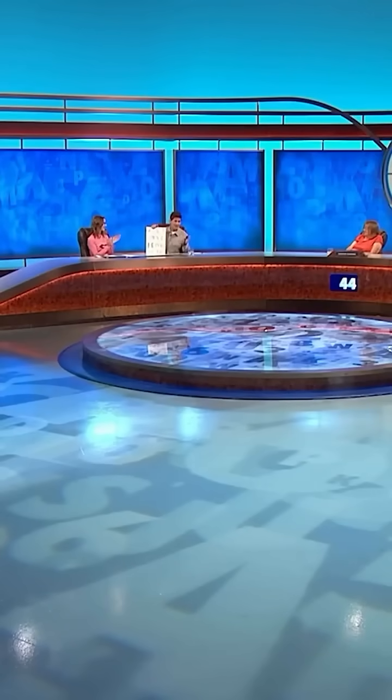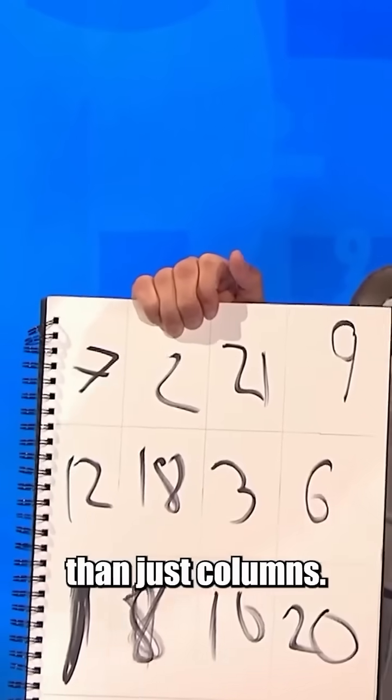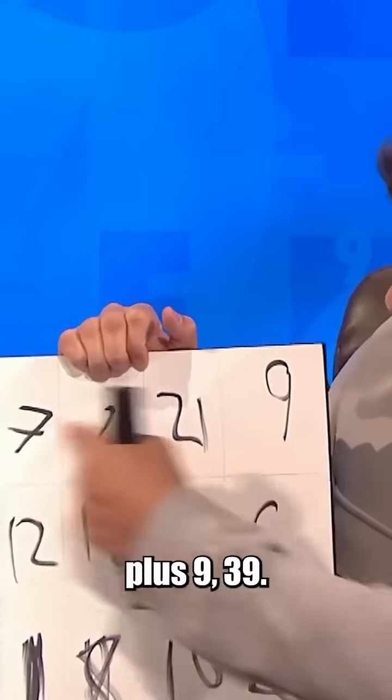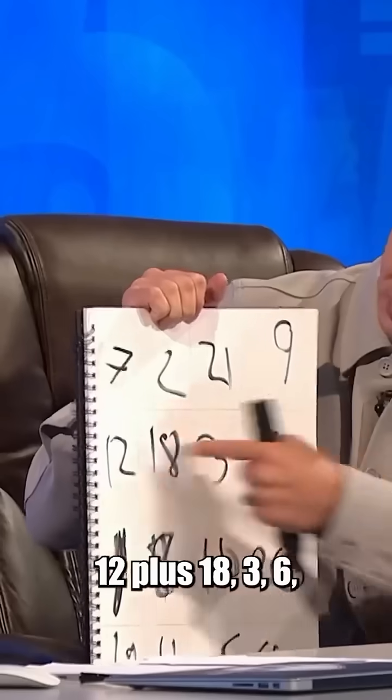Thank you. We're on Countdown. You lot need more than just columns — look at the rows. 7 plus 2 plus 21 plus 9, 39. 12 plus 18, 3, 6, 39.